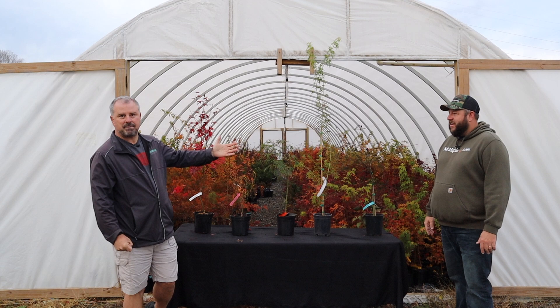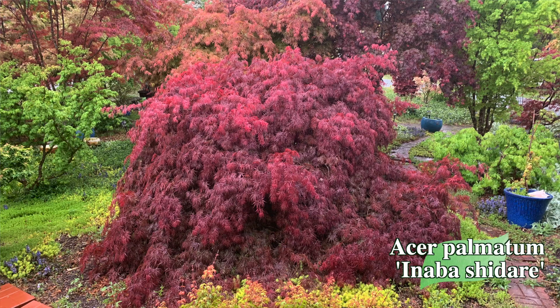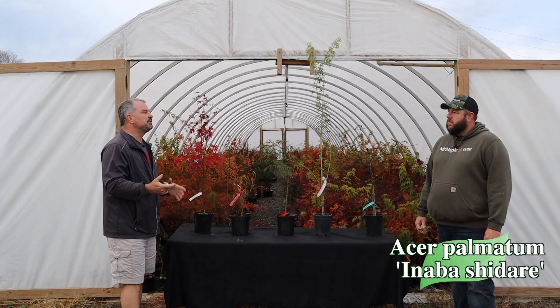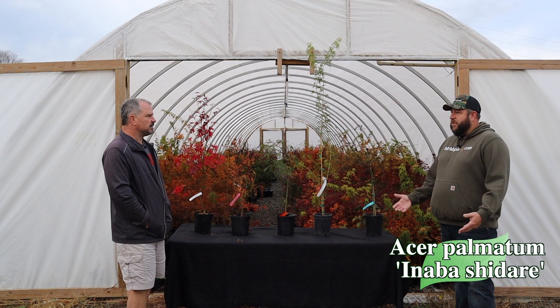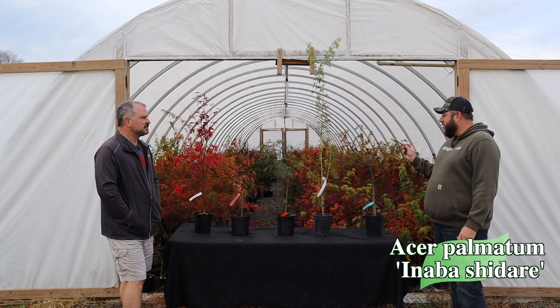I picked them by habit — that was my way of going about it. Naba Shidari is one of my favorite weeping ones. Every time I see this one, it just has an almost perfect weeping form. It has heat tolerance and good midsummer color still on it. It's one of the top lace leaves we always recommend. My dad was growing it really early on, so we've been doing it here forever. Heat tolerant, great color, awesome shape — always been a classic.